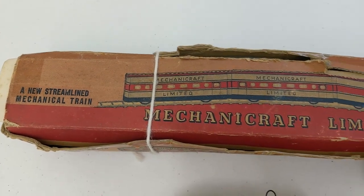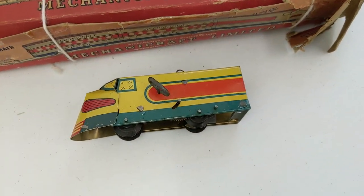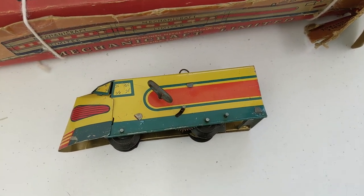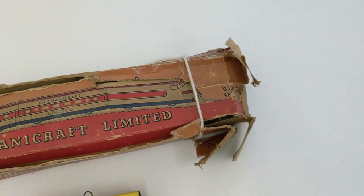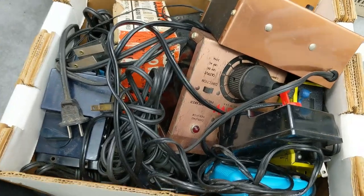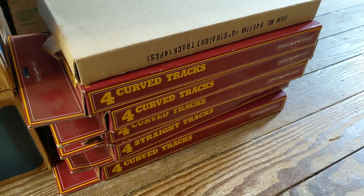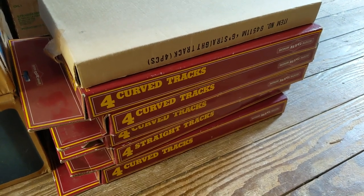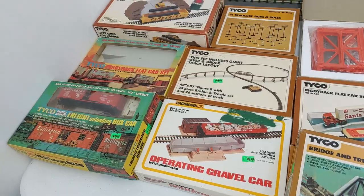We got a couple of new pieces here and the flashing bumper. This is interesting — it's a mechanical wind-up train. Going to have to test it out, but that's what the wind-up locomotive looks like. I know nothing about this, so that's going to be interesting. Here's a big old box of transformers. We also got some G-scale track and a G-scale train set, but that's going to have to wait because we have an entire G-scale video coming very soon.